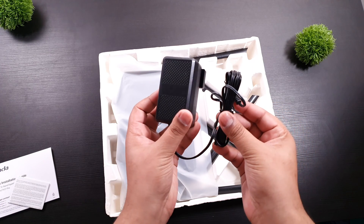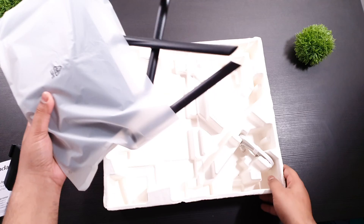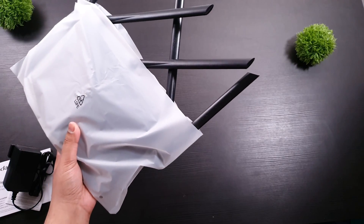Inside the box we got the regular charger, an Ethernet cable, and finally the router itself.